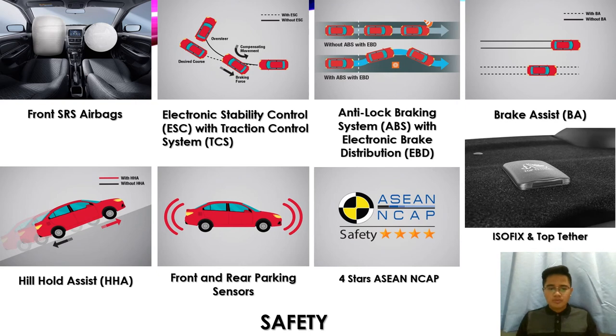Now for the important safety features of the Proton Saga Anniversary Edition. First are the front SRS airbags, providing additional protection for the driver and front passenger. Next is the Electronic Stability Control (ESC) with Traction Control System (TCS), to help maintain control around corners especially on slippery road conditions. The Anti-lock Braking System (ABS) with Electronic Brake Distribution (EBD) ensures safe braking when unexpected braking happens. The Brake Assist (BA) provides extra brake support for quicker stops during emergency braking.